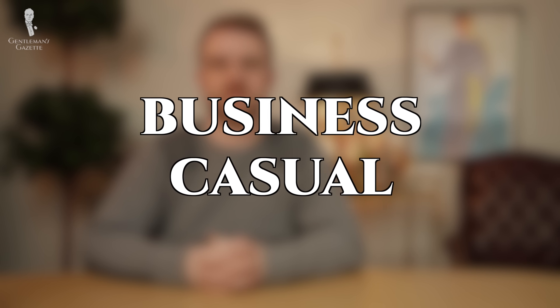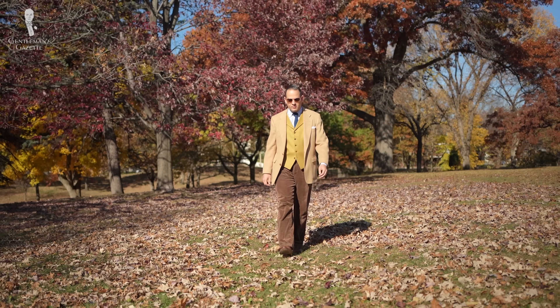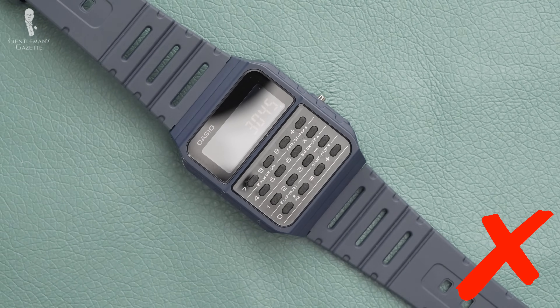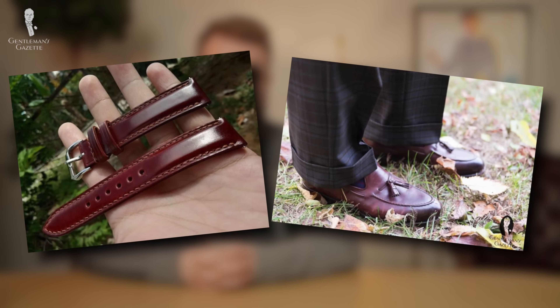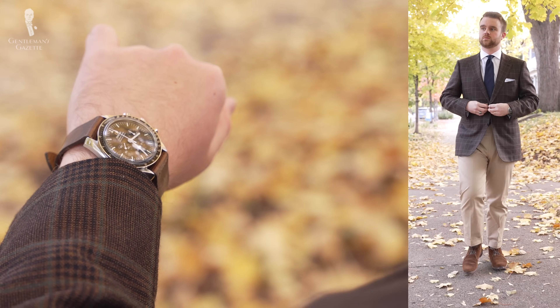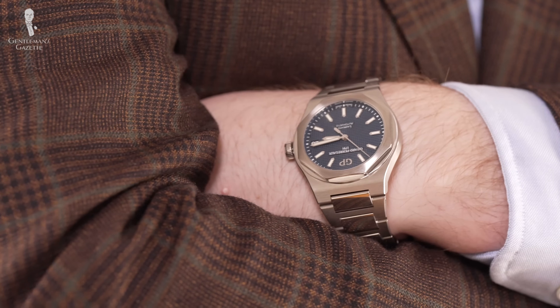The next stop up the formality ladder is business casual — perhaps the most recognized business dress code in the 21st century, and possibly the most formal that men dress up nowadays. In this category, some of those more casual watches should be left in the watch box. This dress code calls for sharper strap options. You can start adding in more refined leathers like oxblood cordovan to match with your loafers. The focus should be on watches that are more streamlined in their features. The Omega Speedmaster fits right at home here due to its refined details, but you could also pick dressier sports watches like the Rolex Submariner or a GP Laureato.